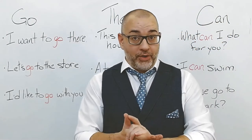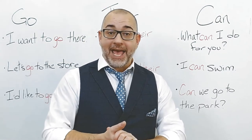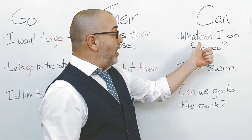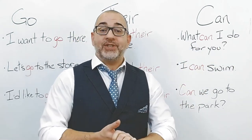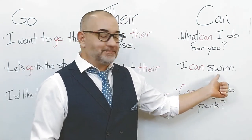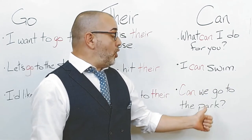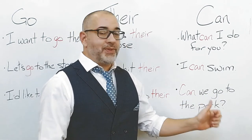Our third word is can. Let's use can in a few sentences. What can I do for you? I can swim. Can we go to the park?